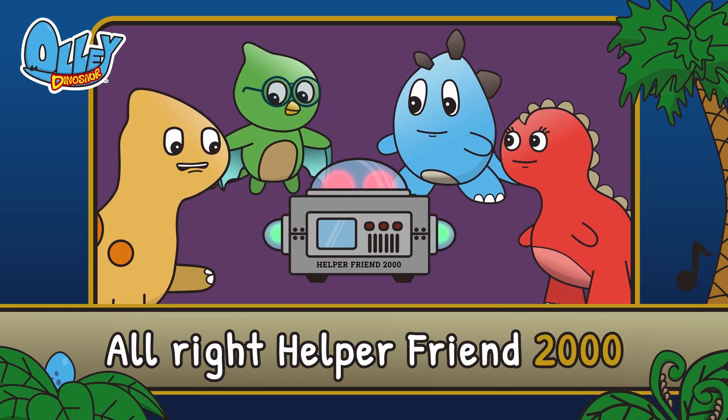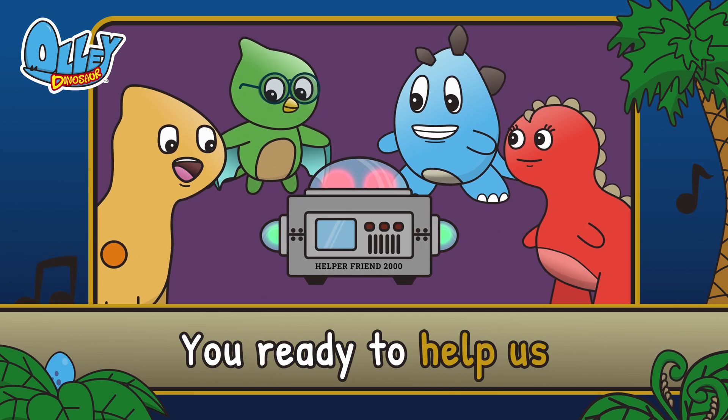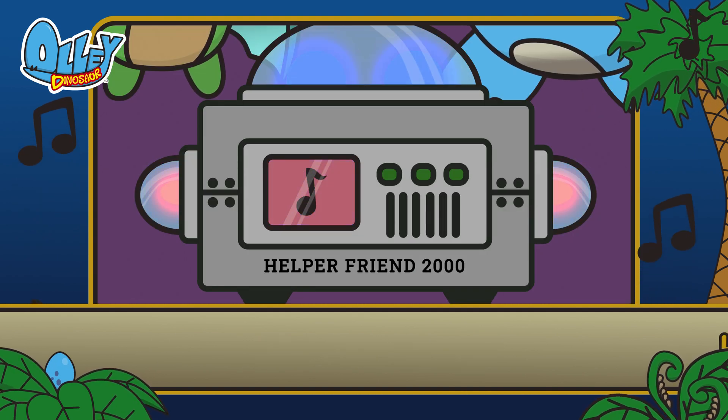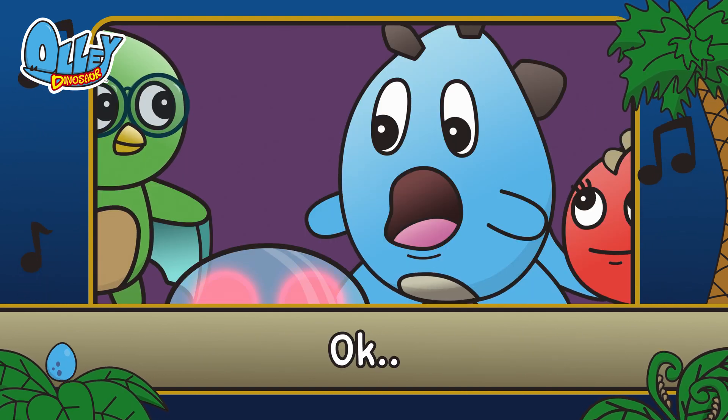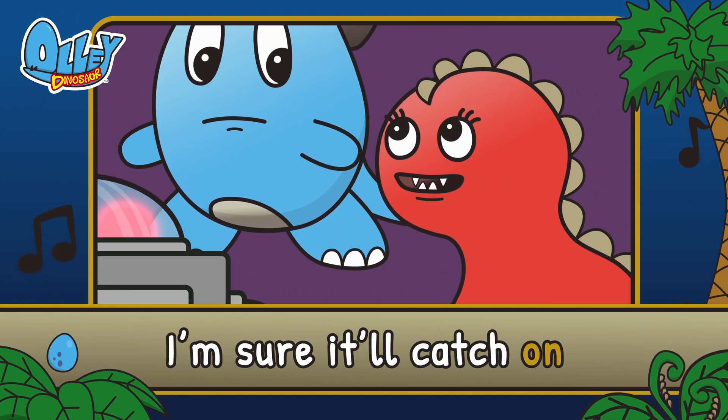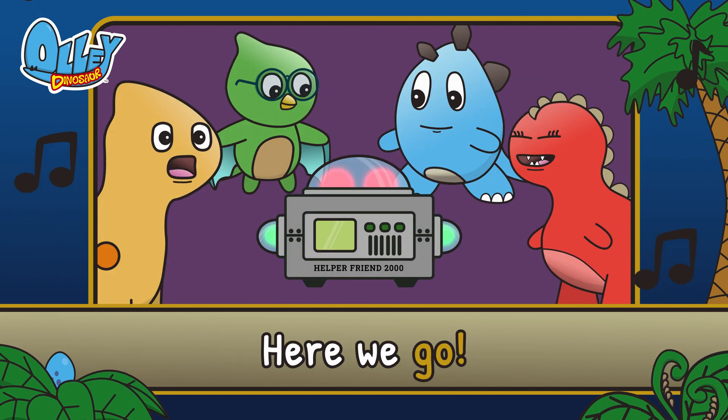All right, HelperFriend2000, you ready to help us with our song? Hmm, okay. Interesting choice of melody. I'm sure it'll catch on right away. Here we go!